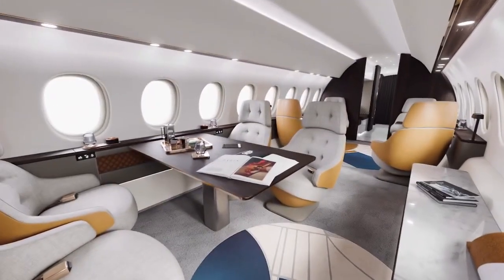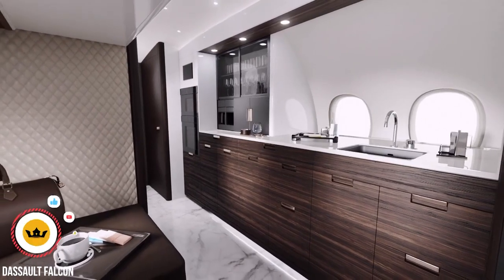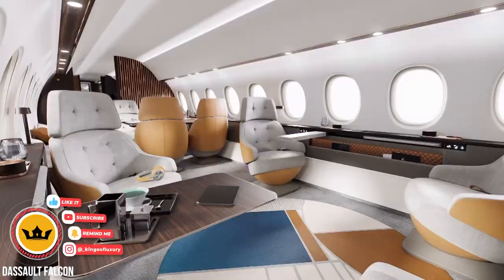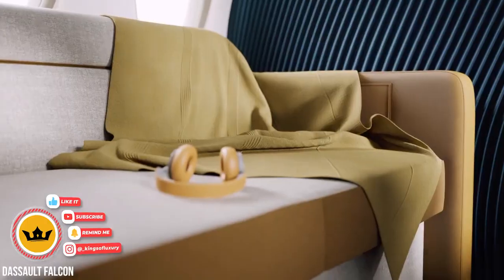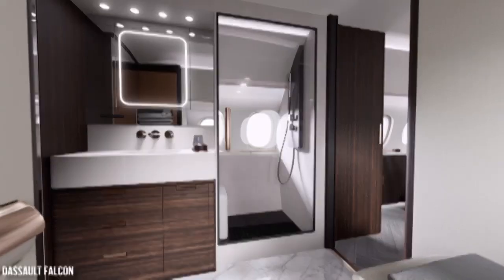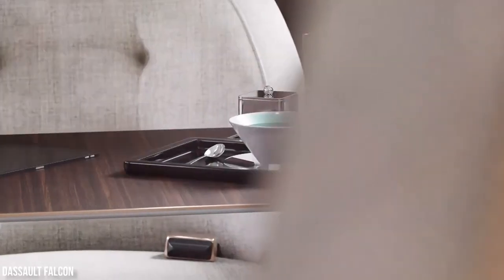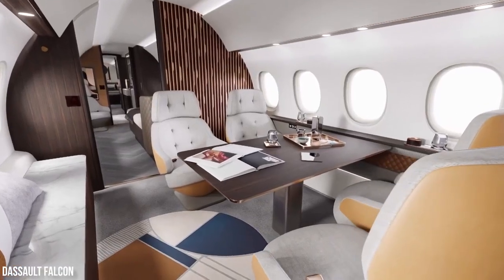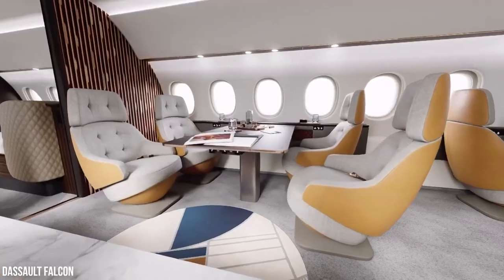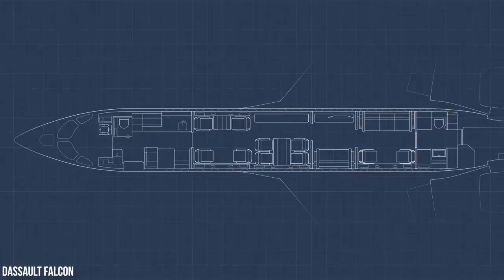Taking cabin modularity to unprecedented heights, the 10X won't be just another great step forward in business aviation — it will be totally the best business jet available in the ultra long range category and will remain so for a long time. The 10X will have the most spacious and most comfortable cabin on the market and offer more scalability than any other aircraft in its class, everything thanks to a selection of multiple interior configurations.